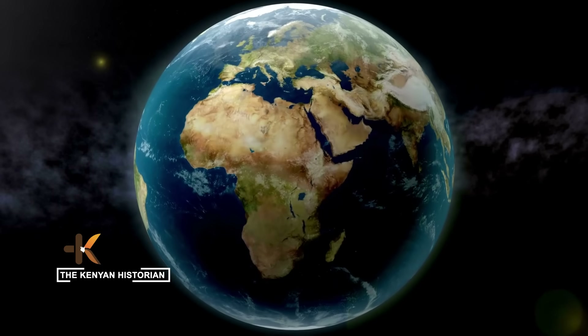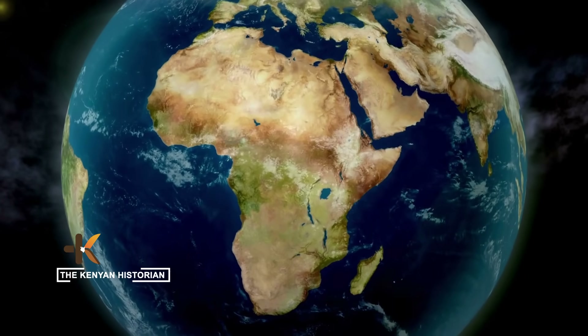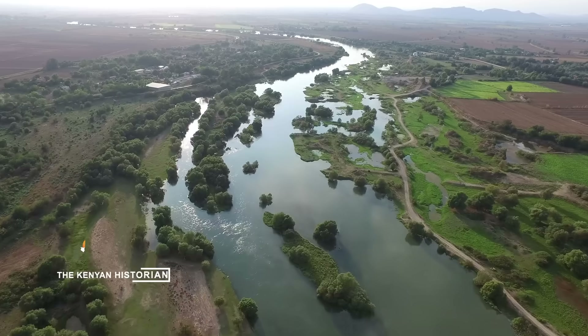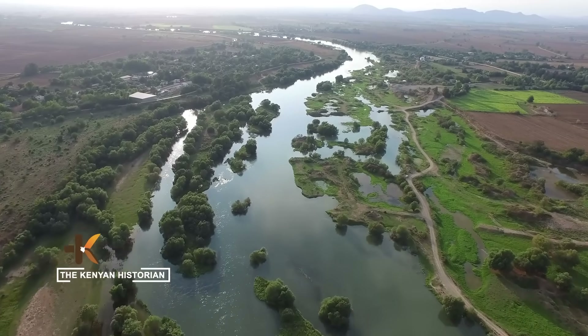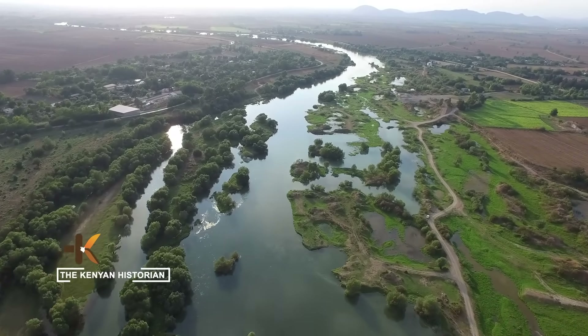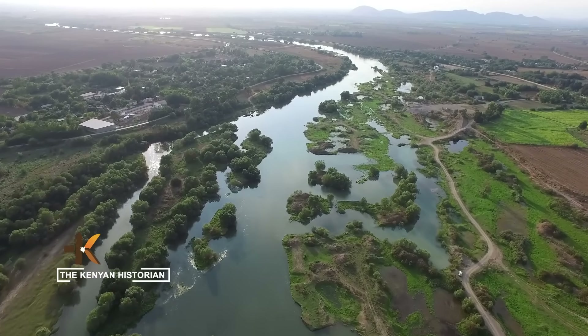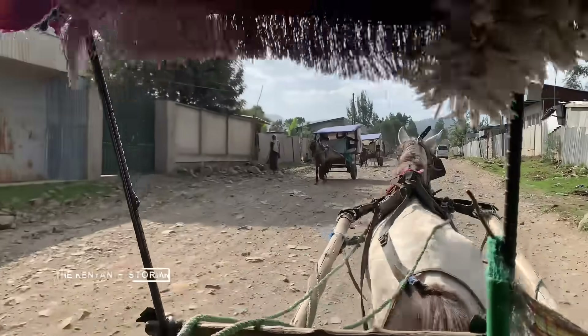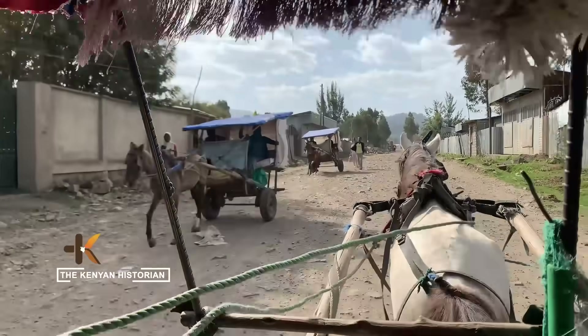The Grand Ethiopian Renaissance Dam is Africa's largest infrastructure project — a single wall of concrete that may reshape not just the Nile, but the destiny of nations. My name is Enoxi Kolia, and I am the Kenyan historian.